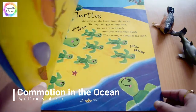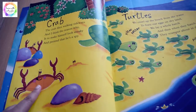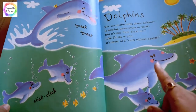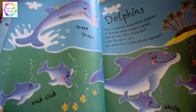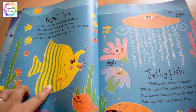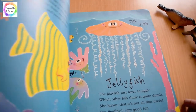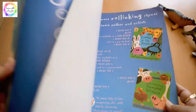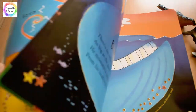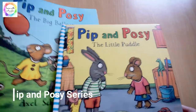'Commotion in the Ocean' features beautiful illustrations of different creatures that live in and around the ocean — the dolphins, the crabs, the whales, the jellyfish, the angelfish. It's a rhyming poem which kids love. The vibrant colors are very attractive for kids, and we do different activities based on it.